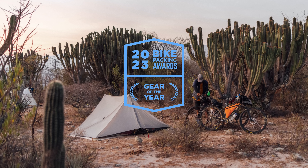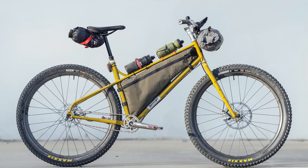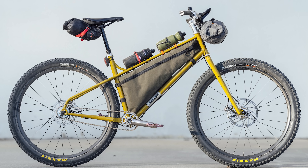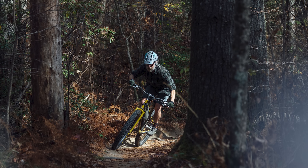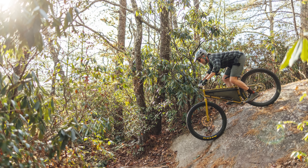You can find all of the reviews for these bikes, as well as a link to the 2023 Bikepacking Gear Awards, in the description below. Let's get into the top six bikes we pedaled this year, voted on by the editors here at Bikepacking.com. The Stooge MK6 is a rigid bike that Logan recently tested, and he said it comes with a playful yet stable geometry that's nearly perfect for rigid trail riding.